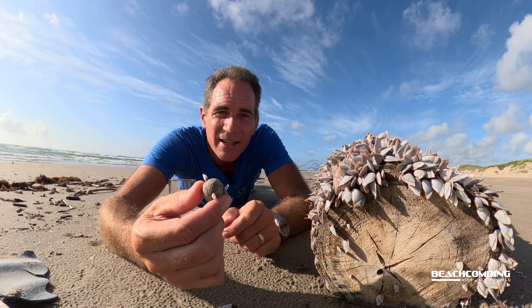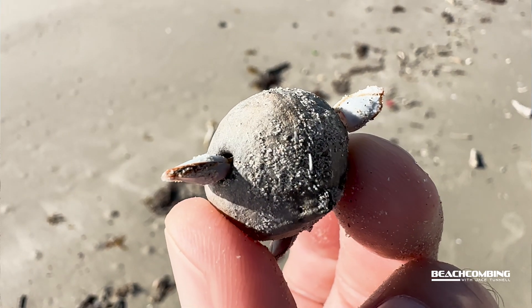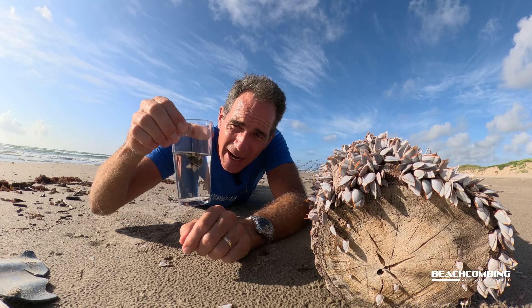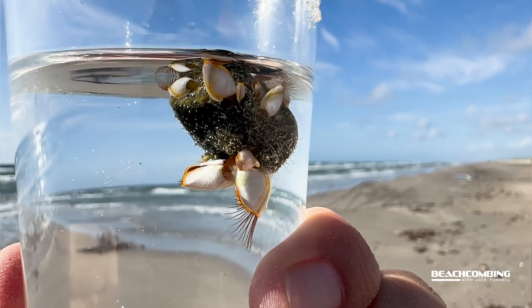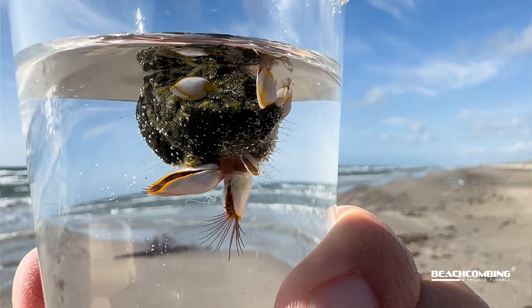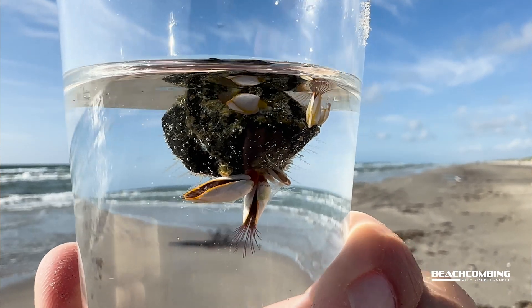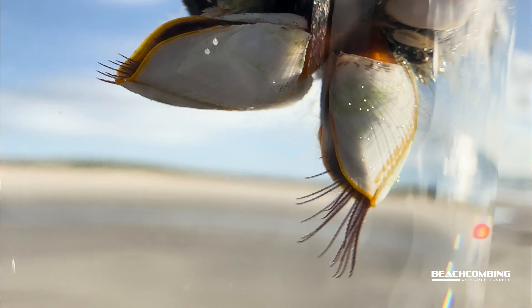Here's a sea bean — normally I like to find sea beans, but this one's got goose barnacles on it. I found one that was just washing up in the high tide line on a piece of wood, with a bunch of little ones all over it. This one is actually coming out and the legs are coming out, trying to feed on plankton that's in the water column.